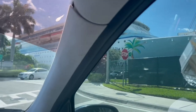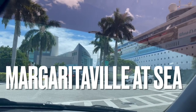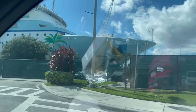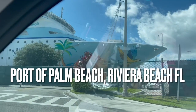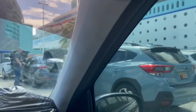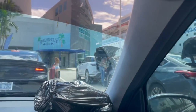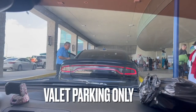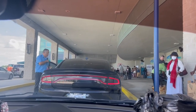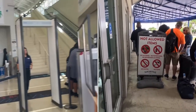Hey friends, welcome to the channel. I'm V and this is V Travels the World. Come with me on this three-day Margaritaville at Sea cruise. This cruise actually leaves from the Port of Palm Beach in Riviera Beach, Florida. As you can see, we are approaching the valet parking area — it is valet parking only, at $19 a day for three days. Here we're going through the security checkpoint on the left.